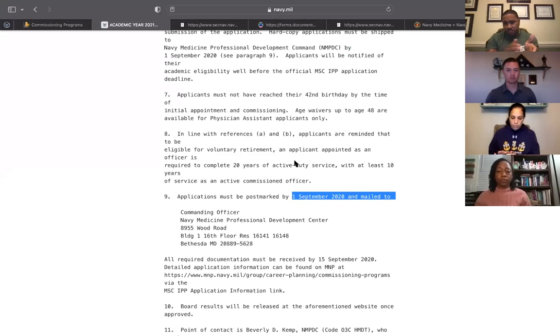That covers the instruction and the NAVADMIN — those are the two documents you must know before applying to MSC IPP. Next, we're going to go to the actual application page by page, with our most recent selects sharing recommendations, guidance, and barriers they encountered when putting the application together. The hardest part is starting — once you get going with guidance, it starts rolling like a snowball.